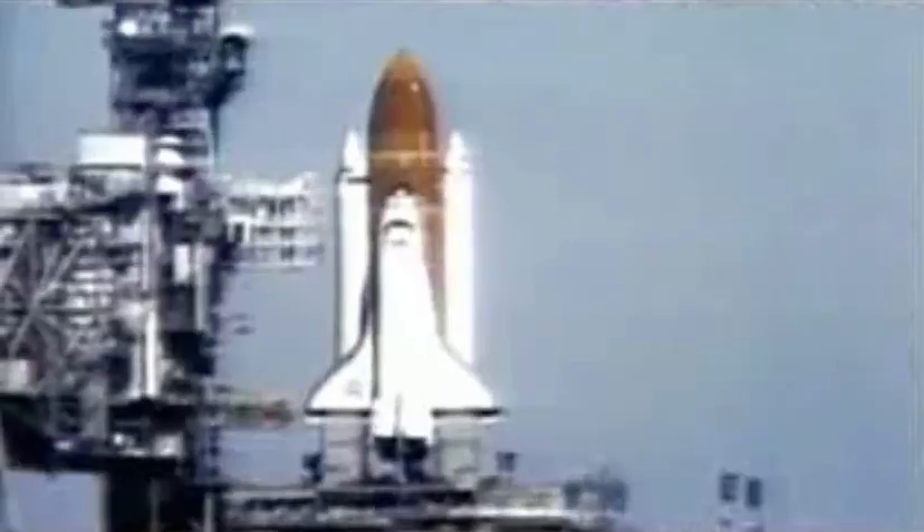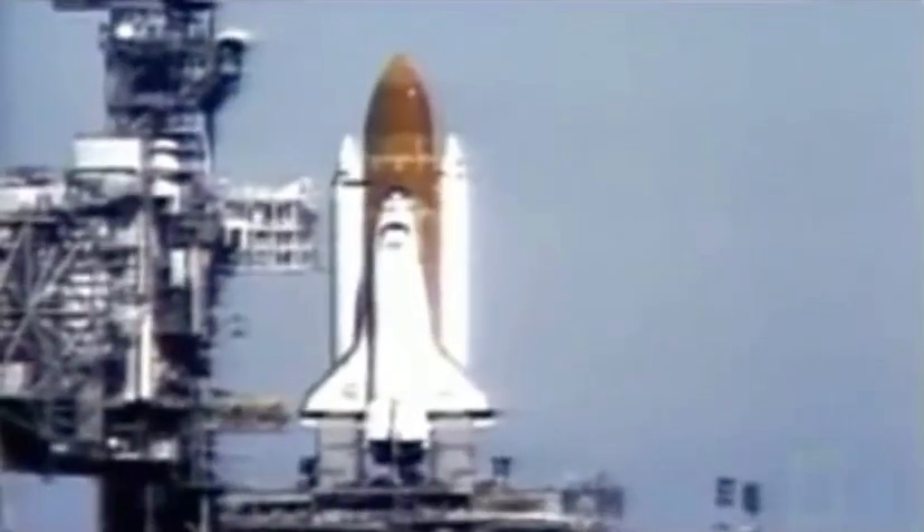T-minus 16 seconds. Sound suppression water starts. The final countdown begins. T-minus 15 seconds. T-minus 10, 9, 8, 7.